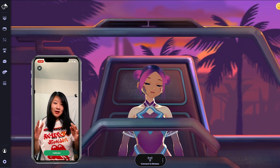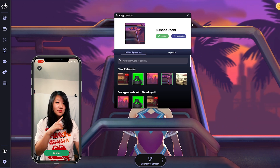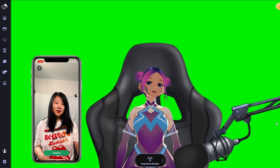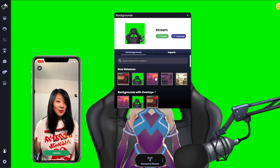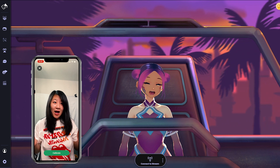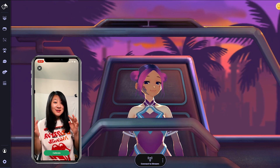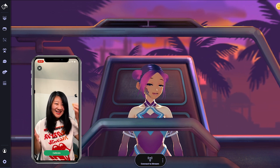First of all, I really like the background function — you can change different backgrounds, like this one looks pretty professional. And then there's one with a chair, almost like in a car. I find that when I have a little facial expression and do a slightly bigger smile, it becomes a pretty big smile on the avatar.